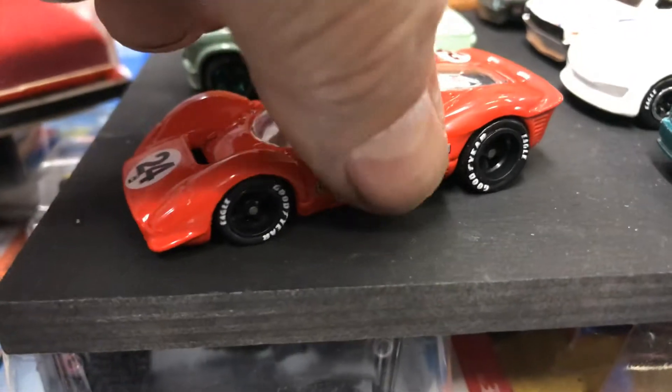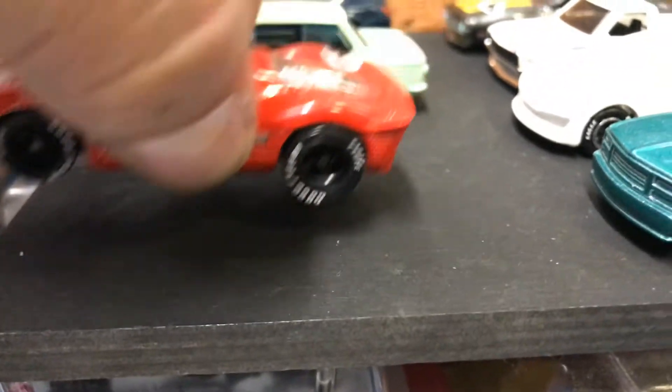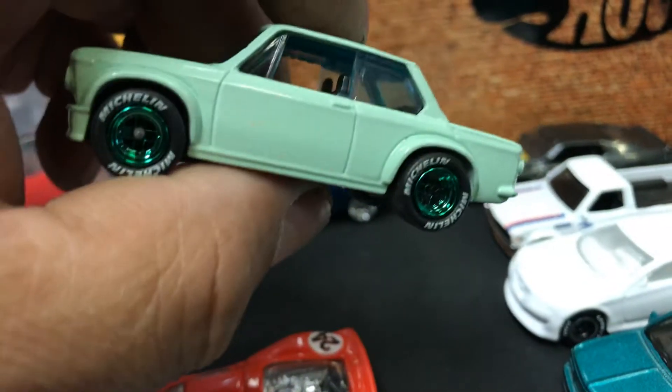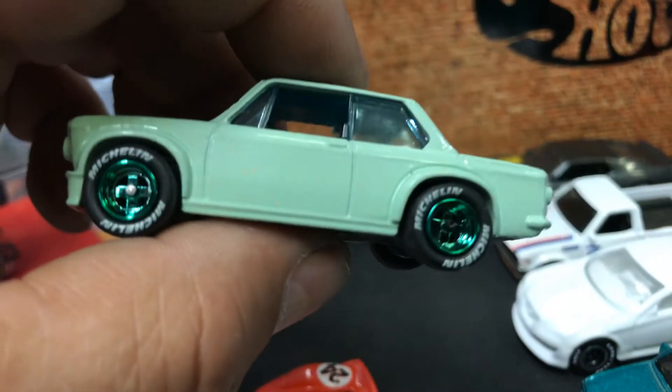It rolls — nice rear riders in black, it says Goodyear on it. And then we have this awesome BMW 2002 model with green rims and monoblock. It says Dunlop on it.